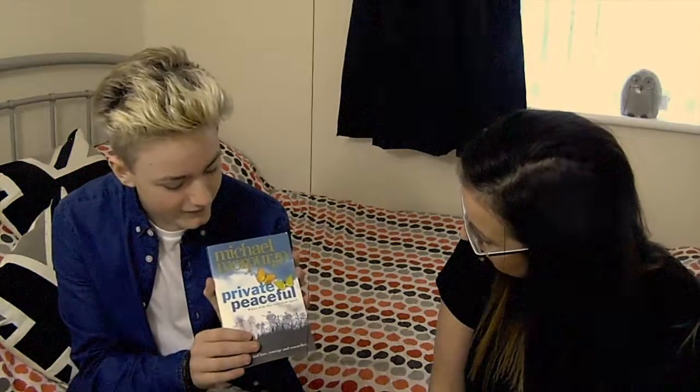I got the book 'Private Peaceful' by Michael Morpurgo from a charity shop for 99p. And it's brand new — you can even tell from the spine. The back says it's a stunning novel set in the First World War. I checked on Amazon this morning and it was seven pounds. Absolute bargain at 99p.